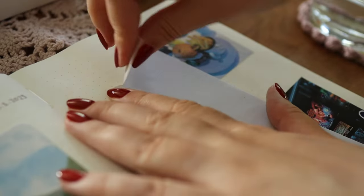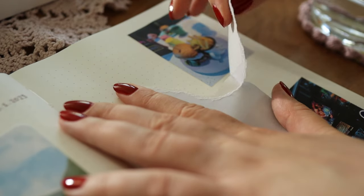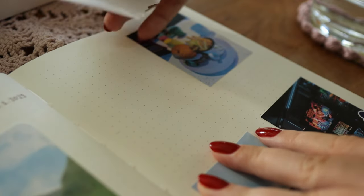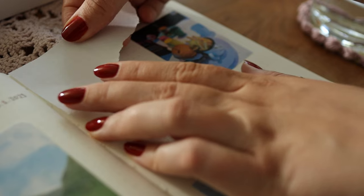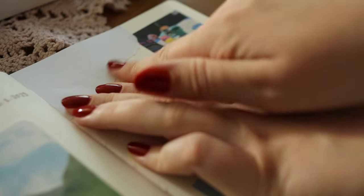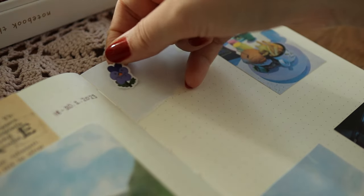I wanted to add more texture in this spread so I tore some of this light blue grid paper that I made and printed a while ago. I probably should use more of this paper as it was really quick to glue down. I also added some more pansy stickers and was a little bit indecisive about where I wanted them to go.